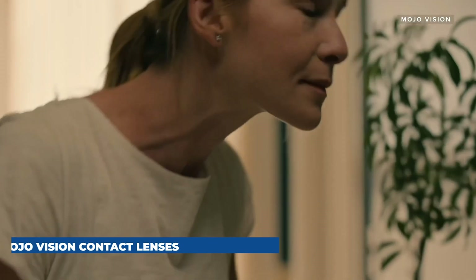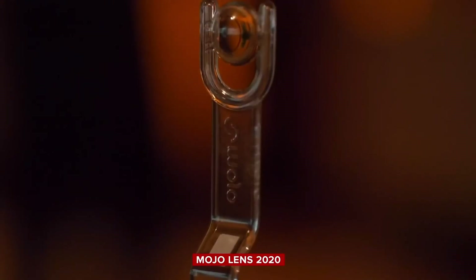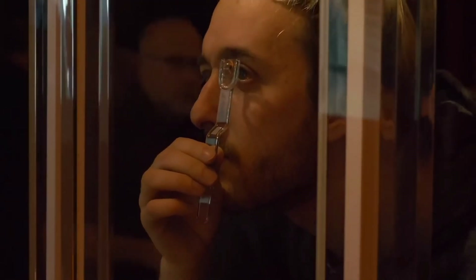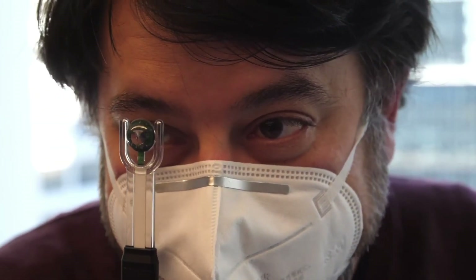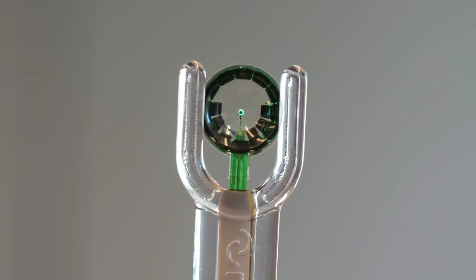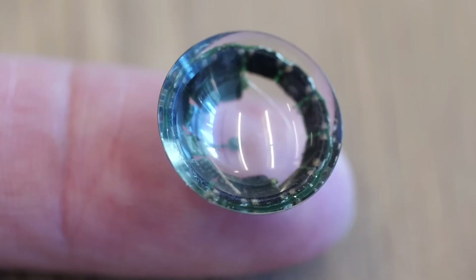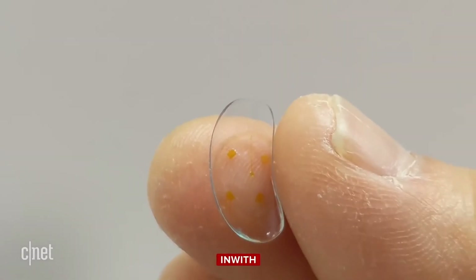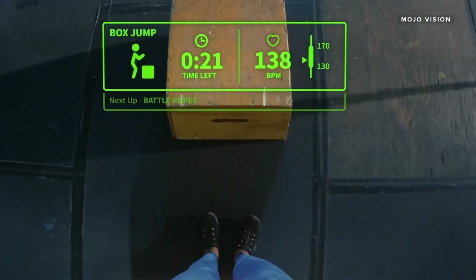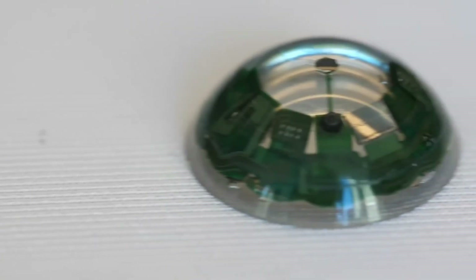Introducing Mojo Vision, the groundbreaking contact lens featuring the world's smallest and densest micro-LED display technology. These innovative lenses seamlessly integrate augmented reality into daily life, providing hands-free access to essential data and information. The Mojo Vision contact lenses connect to your smartphone and employ artificial intelligence to display augmented reality content, offering a compact and discreet design barely larger than a fingertip. They cater to a broad audience, including individuals with vision impairments. The Mojo Vision lens costs $1,500.